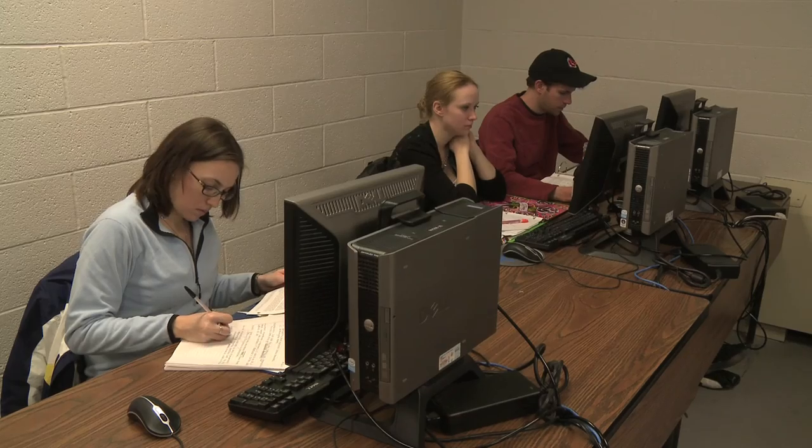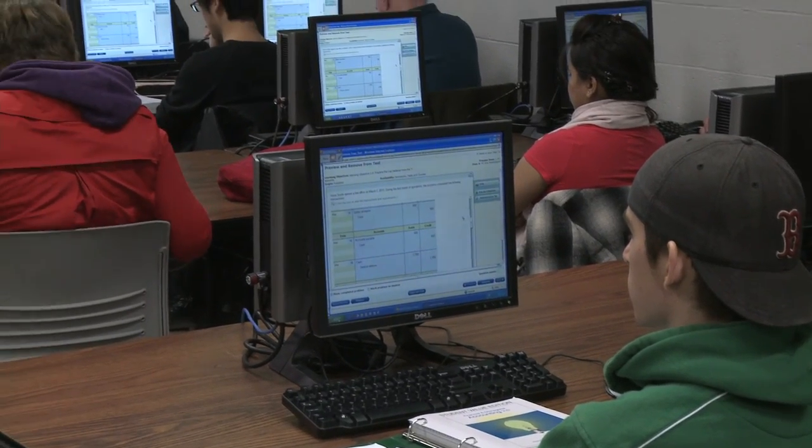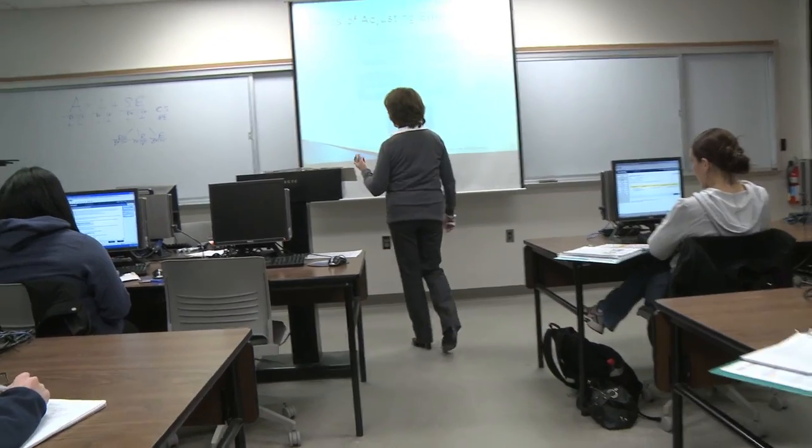A student will do well in accounting if they are detail-oriented, think logically, and enjoy working with numbers.